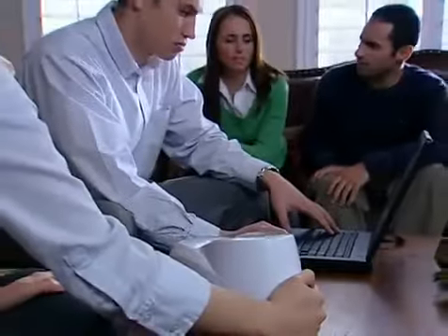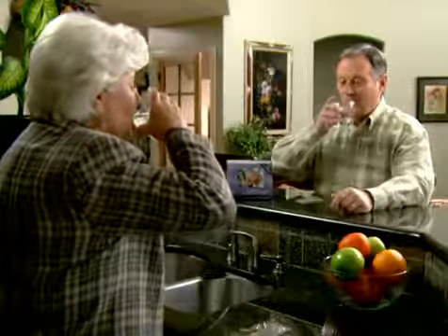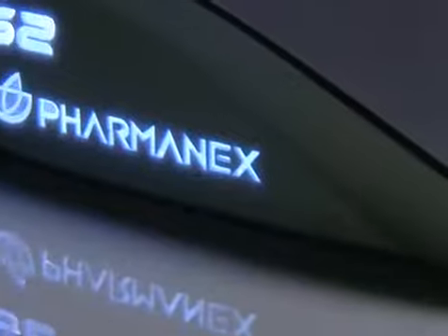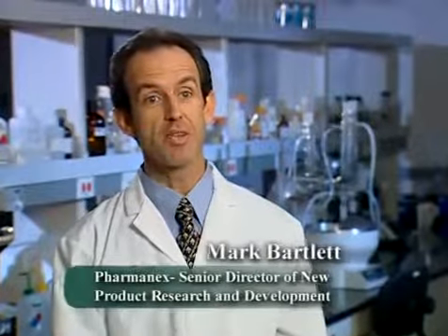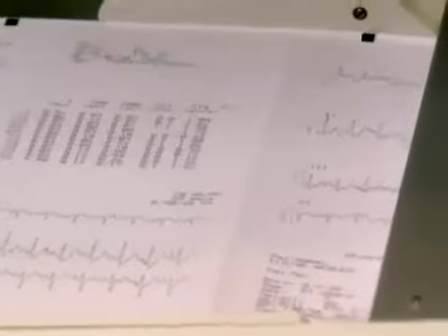I think the scanner is going to revolutionize the way people think about their diet and health, because it's an easy way to get some evaluation of the status of your nutritional antioxidants. This biophotonic scanner is the first time we've used a laser to measure your carotenoid antioxidant profile — nobody's ever had that before.